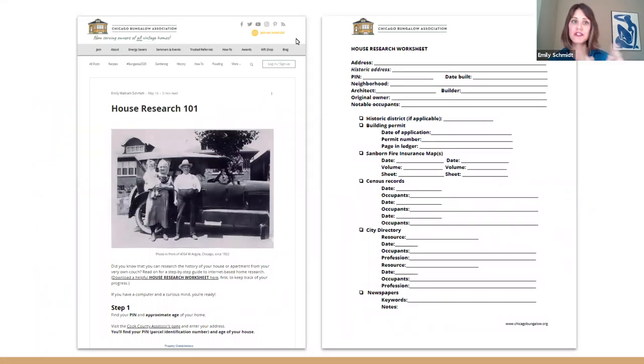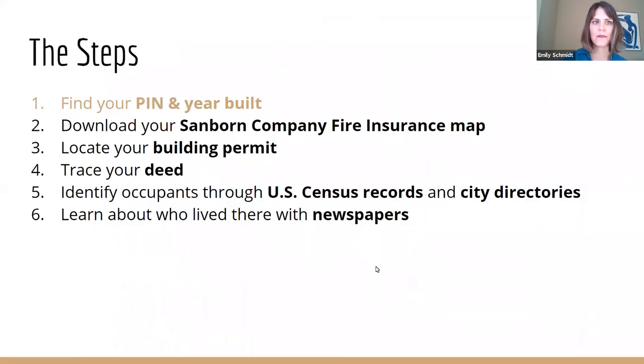The research blog on our website has these steps listed out step-by-step in more of a narrative form — check that out after this presentation. There's also a worksheet mentioned in the blog. If you download it, it's just a reminder to keep good track of your research, because you'll probably get excited and forget where you found something. You want to be able to go back and find it again. So two resources at your fingertips that I want you to have in your back pocket.